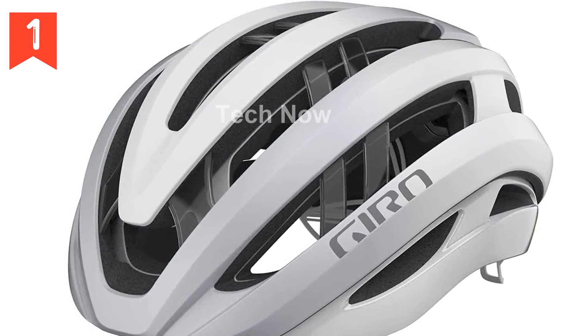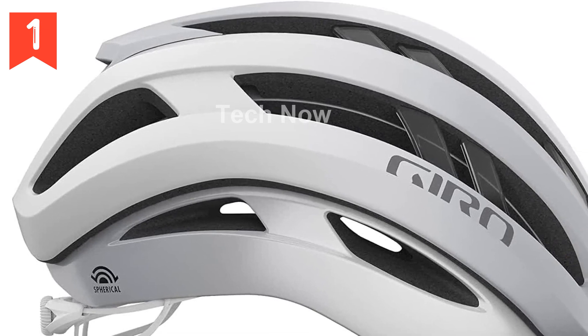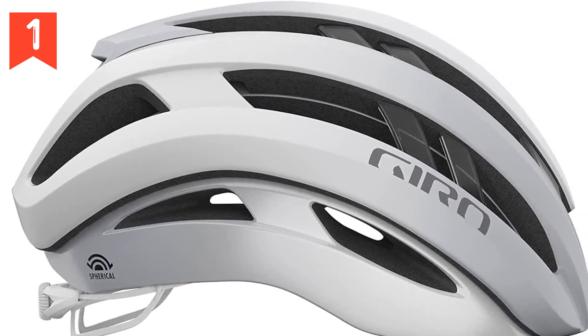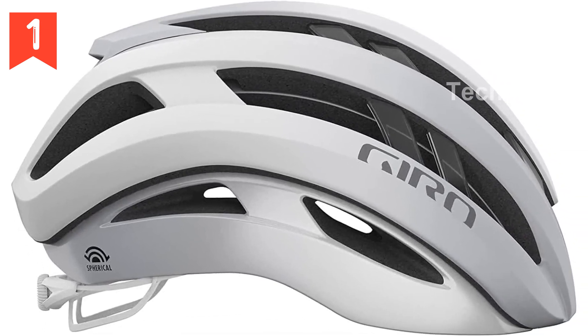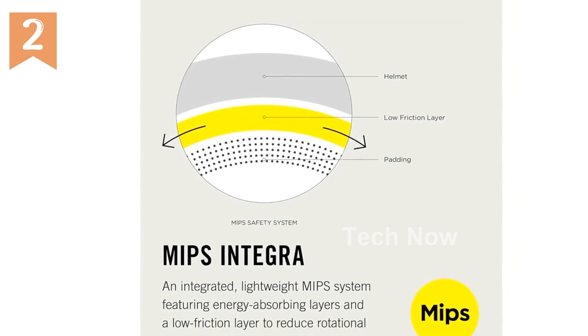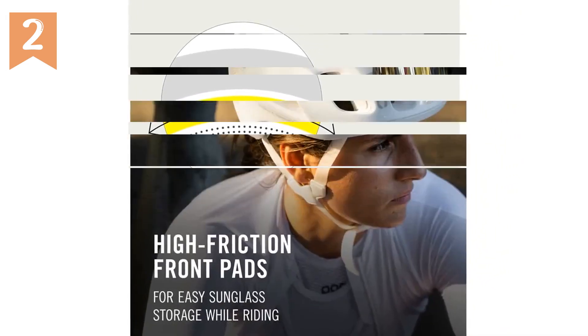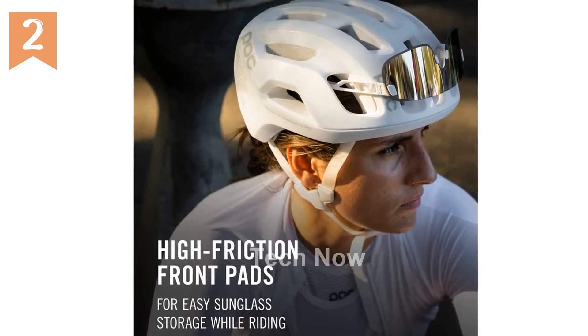The Ares helmet offers exceptional comfort, cooling power, protection, and aerodynamic performance. Don't miss out on the opportunity to own this exceptional piece of cycling gear. Are you an avid cyclist looking for a high-performance helmet that combines both style and functionality?